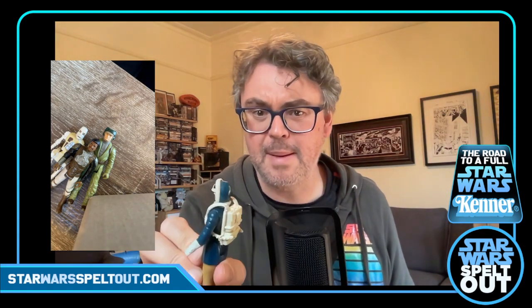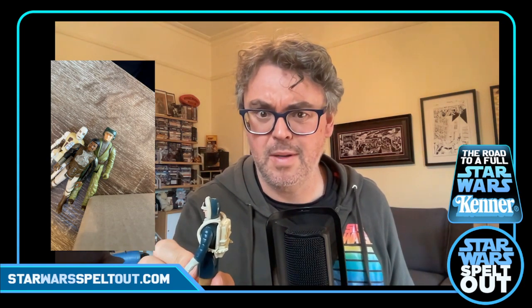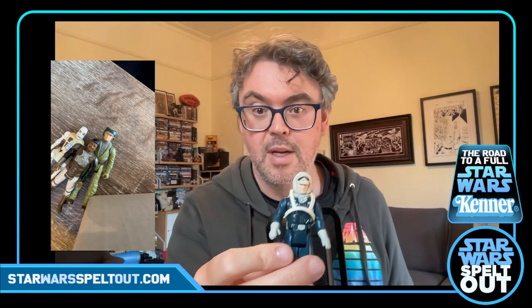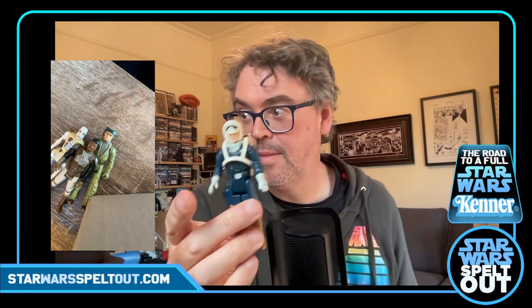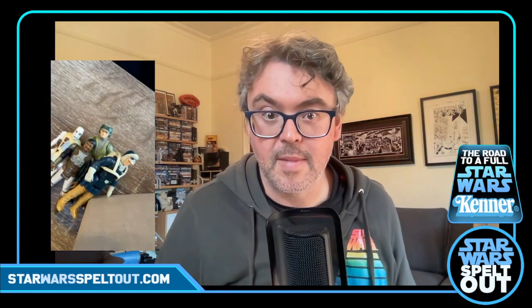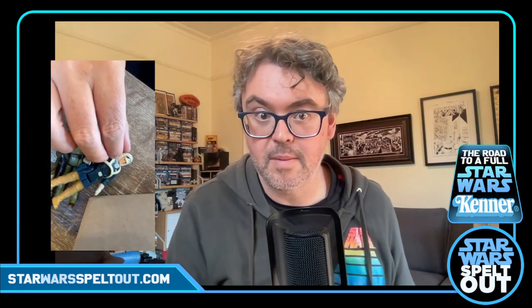Then we've got Han Solo in Hoth gear with a backpack — which I don't think actually belongs to him. He's actually in very good condition — pretty much no scuffs at all. I don't think he came with a backpack so it probably belongs to one of the other figures.